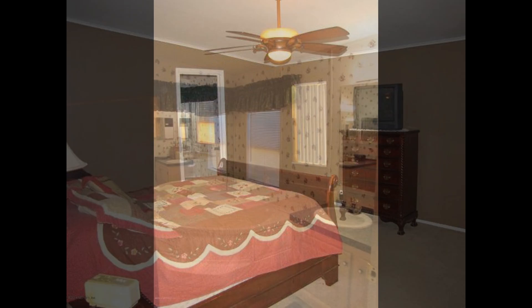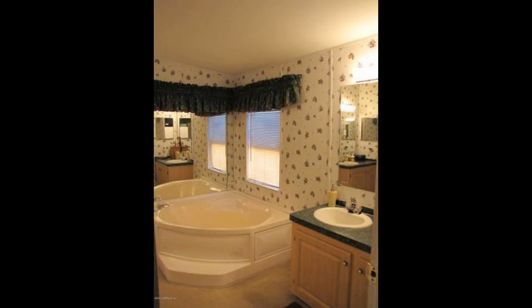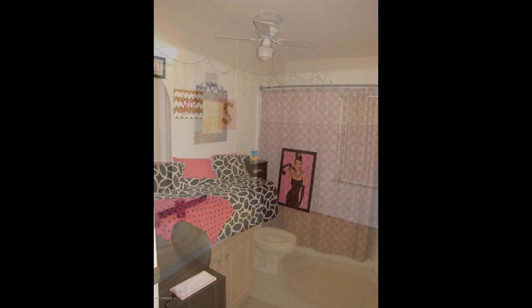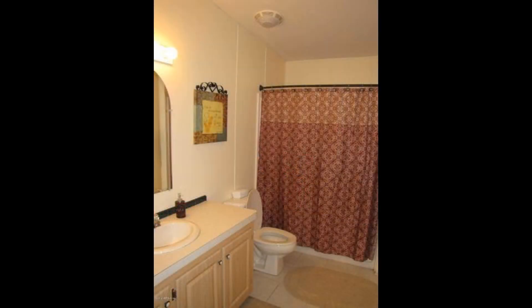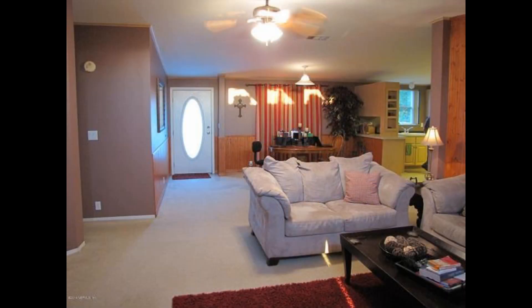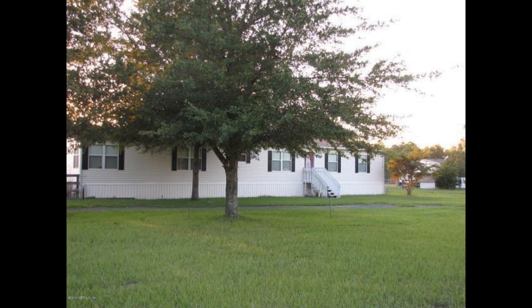If you're interested in this Jacksonville, Florida rental property, or want to know what other rentals are available in the area, contact us today. We are ready to help you find your next home. Give us a call now and book a showing. Our number and website is in the description below.